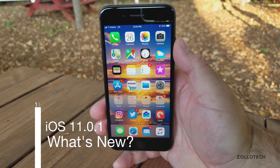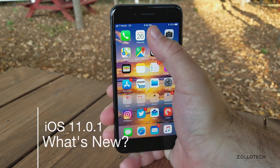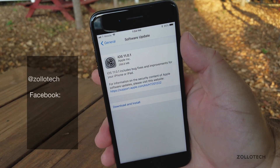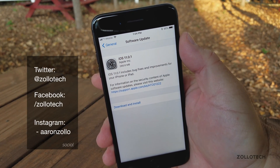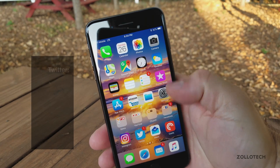Hi everyone, Aaron here for Zollotech. Today Apple released iOS 11.0.1 to the public. If you're on the beta program, you'll need to uninstall the beta profile in order to get this. This came in at 286.6 megabytes. Let's take a look at the build number.